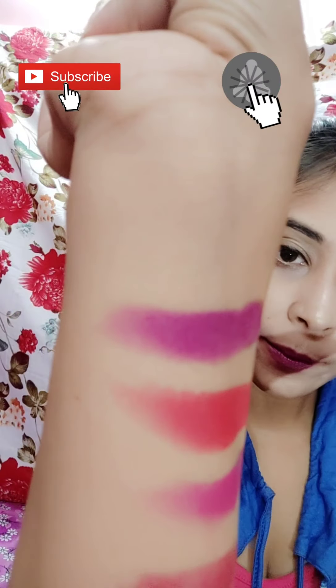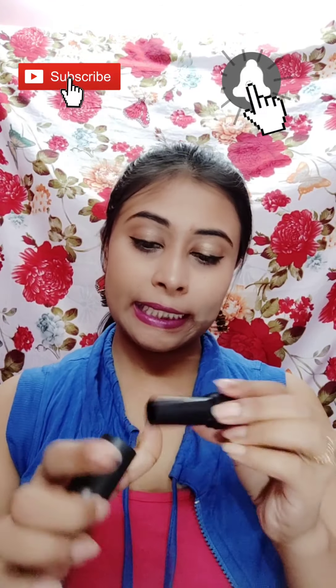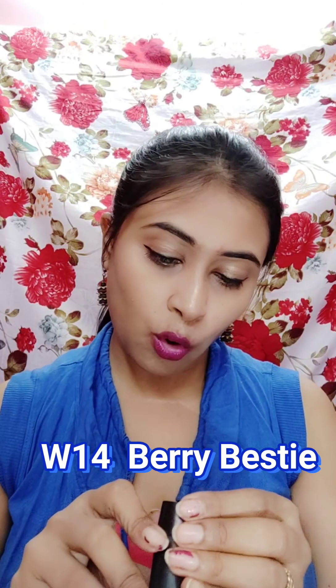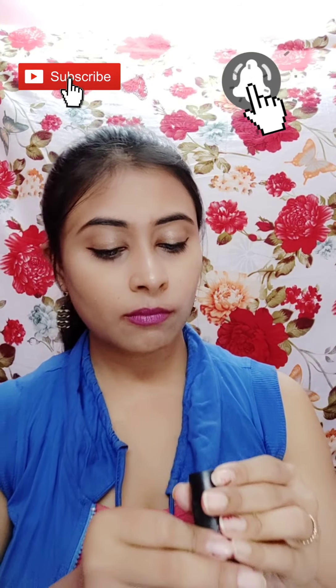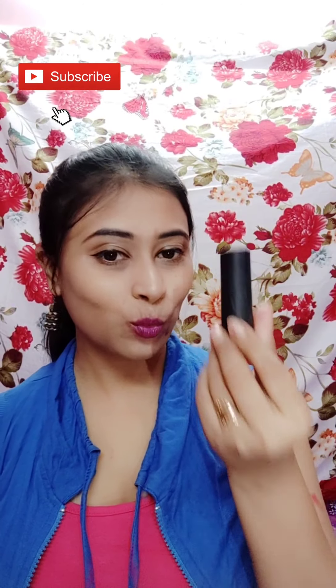I will show you the color. It is a little bit purple — shade number W14, and its name is Very Bestie. I will give all the details in the description. This is the 4th one.